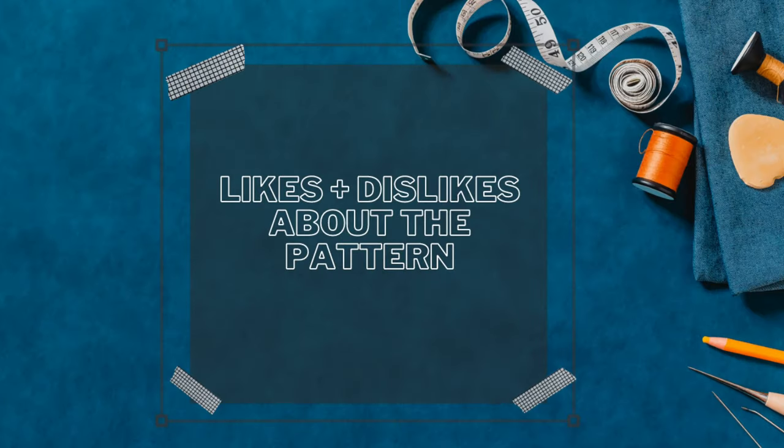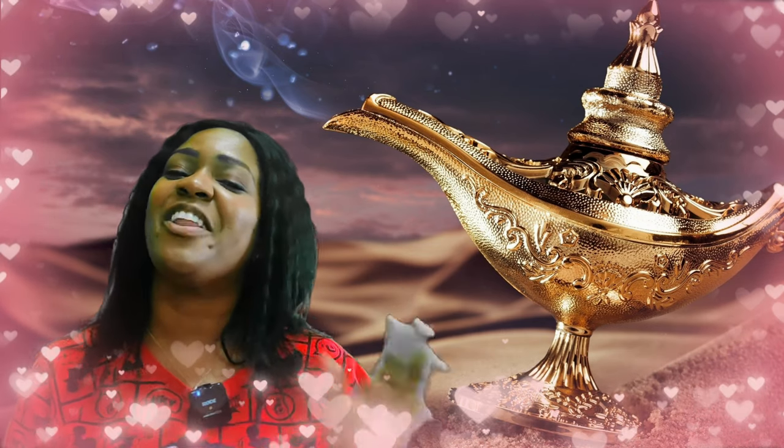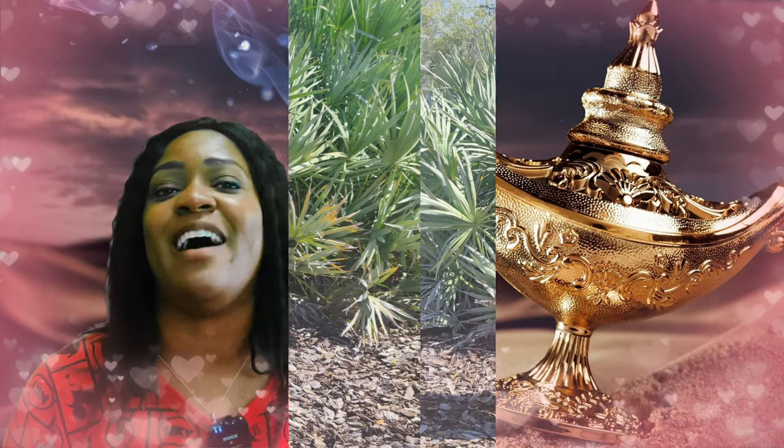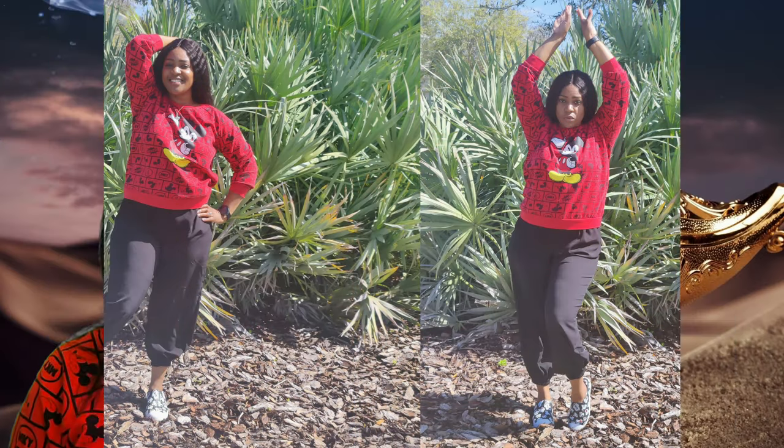For my likes and dislikes — there are no dislikes whatsoever. This is the third week in a row of a pattern I love. I love this pattern and I'm pretty sure I will make these pants again. Having made it a second time, I could actually say this is becoming a TNT pattern for me alongside Simplicity 1165.